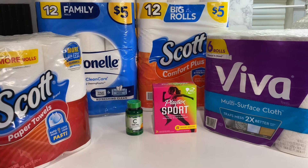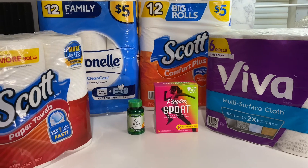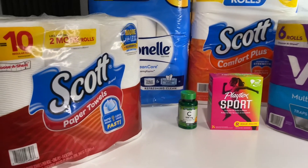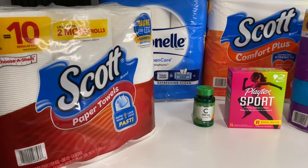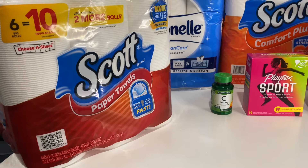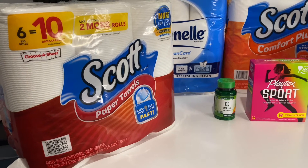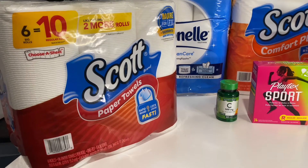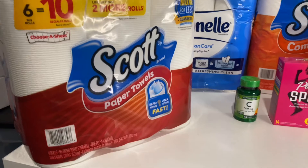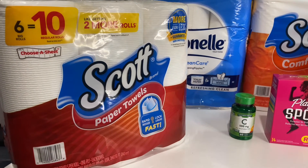The first thing is the Scott paper towels. It is $5.50 for the Scott — yes, $5.50, because they went up on the price. I had a dollar off digital coupon that did attach. It is the six-equals-ten pack.